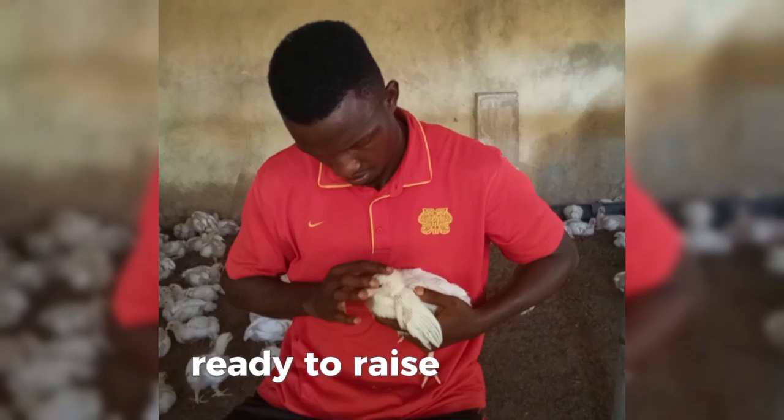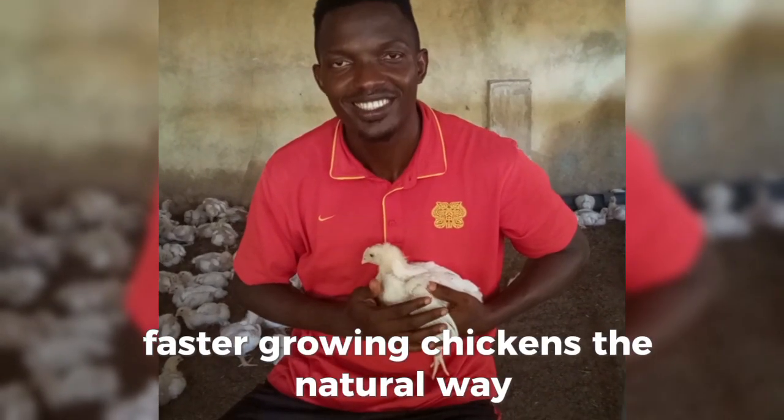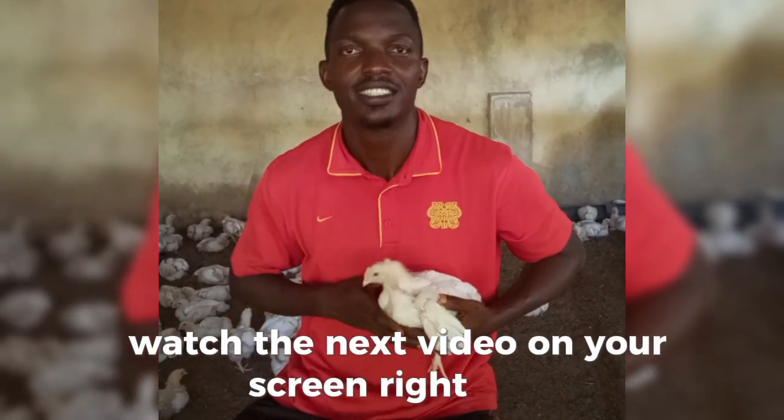Ready to raise healthier, faster-growing chickens the natural way? Watch the next video on your screen right now.